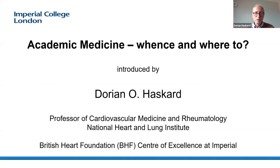Thanks so much. It really is such a pleasure and privilege to be here talking to you this evening. My name is Dorian Hasgard, and I'm a professor at the National Heart and Lung Institute at Imperial College. I'm here representing both the British Heart Foundation and the BHF Centre of Excellence in Research at Imperial College. You will most of you be aware that we're floating this school team prize.